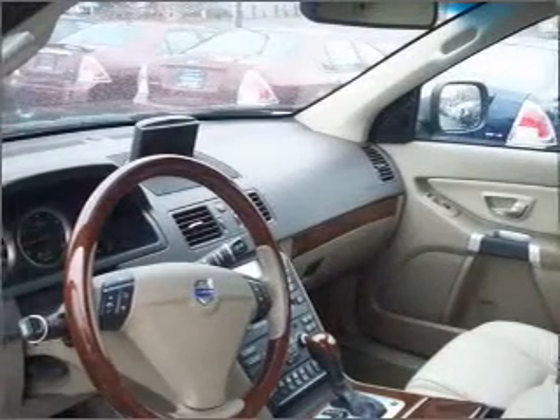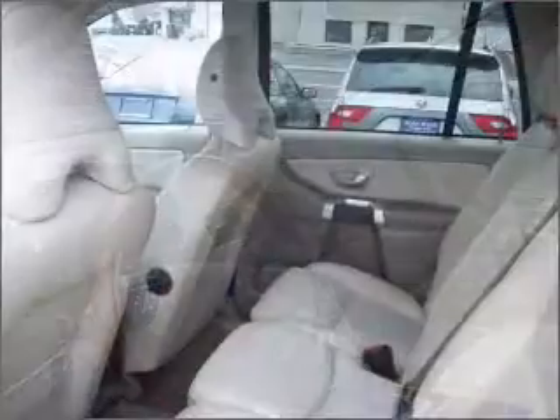We would love to talk to you more about this XC90. Please contact us for more information.